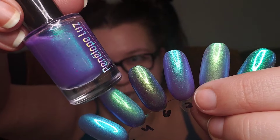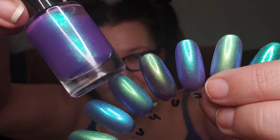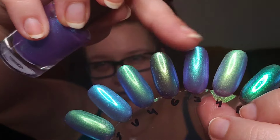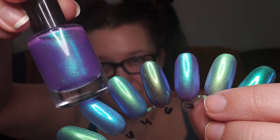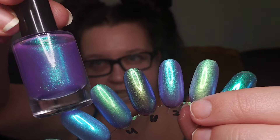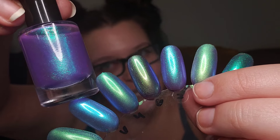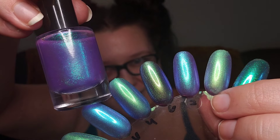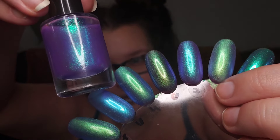This next one is a Penelope Luz polish. This is a much deeper purple base - out of all the ones that I have, this is the most true purple base or the one that shows up the most. This one is Funny Tree by Penelope Luz, and this one is definitely one of my favorites here. This one was only two coats.